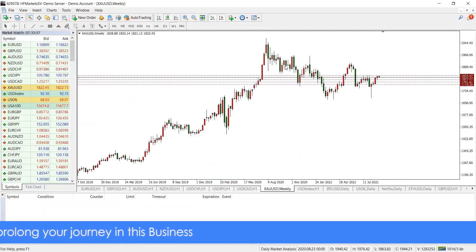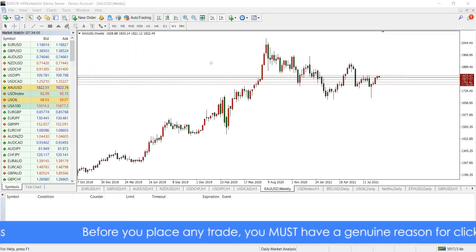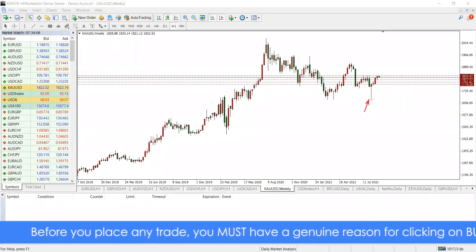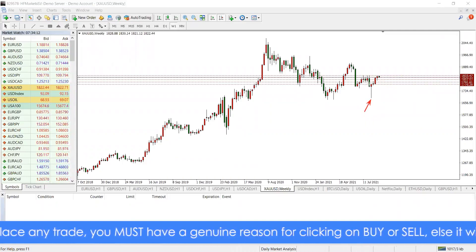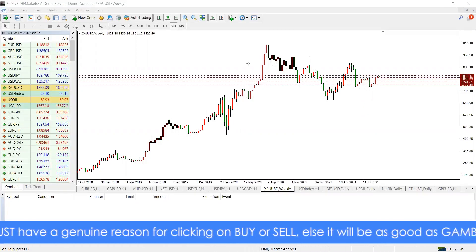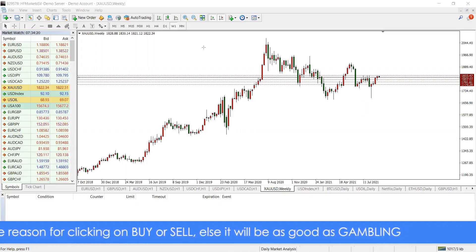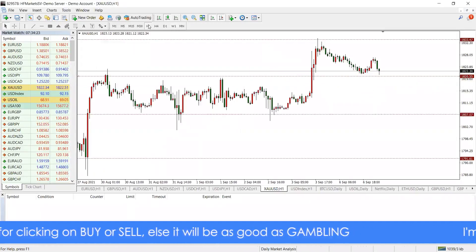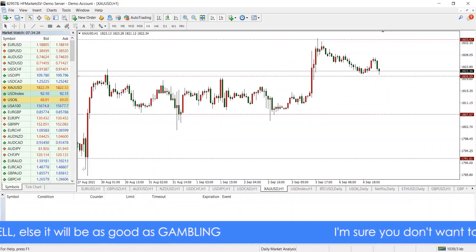For gold, we tested the 1830 marker on the weekly time frame — we've talked about this a couple of times. As we tested this area, you can see it has reacted to it. Now after this bullish pin bar, if you entered on it, your stop loss should have been adjusted by now or you should have taken partial profit, just to ensure you manage the trade appropriately.